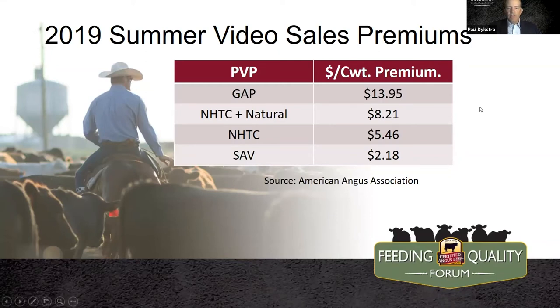Now let's look at the summer video information and talk about added value. Today's marketplace — these program cattle — are really bringing a very decent premium above the market. These 2019 premiums are representative; add a few dollars for natural and non-hormone-treated cattle, those NHTCs, this year. We're definitely seeing in some cases above $10 per hundredweight premiums for cattle enrolled in these programs. Not all of these programs roll cattle into the Certified Angus Beef brand, but we want to get involved in items that bring a premium back to the ranch.